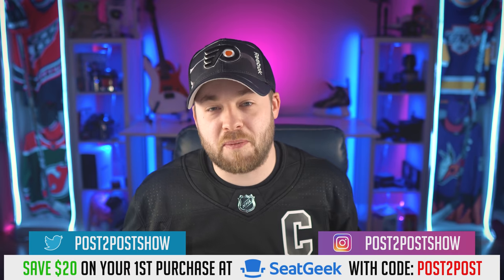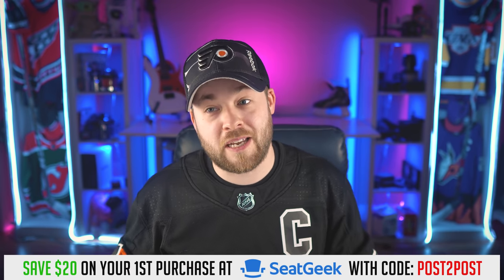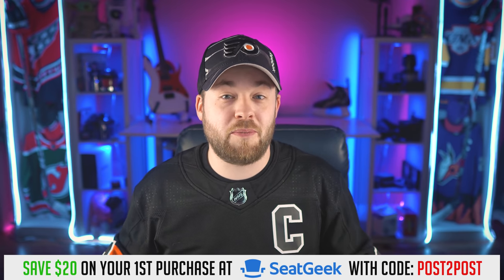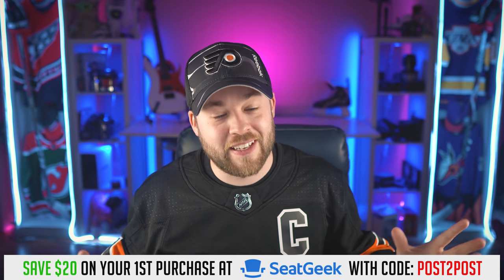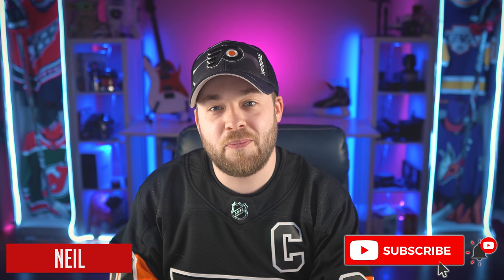Tech Matt, thanks for sending those in. I appreciate it — I had fun going through those. I always have fun reacting to designs. It doesn't even matter if it's jerseys, helmets like this, or whatever. If you enjoyed this style of video and you're new, please consider hitting the subscribe button down below. And of course, if you like the video, hitting the like button really helps a lot. I'll catch you guys in the next video tomorrow. Adios.